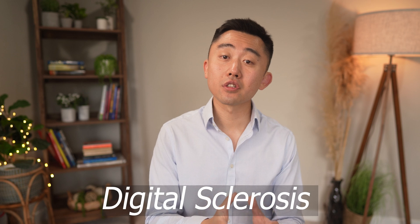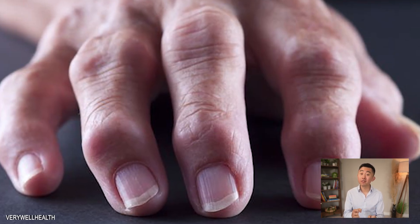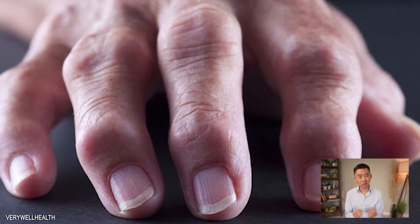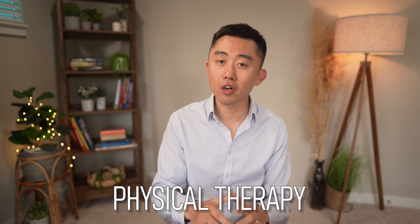Another skin condition is called digital sclerosis, and it presents as tight, thick, waxy skin on the back of your hands. This may cause your finger joints to become stiff and difficult to move, and some report the feeling of having pebbles in their fingertips. The skin thickening can also happen around your knees, ankles, and elbows. Treatment usually involves improved glucose control and at times physical therapy.